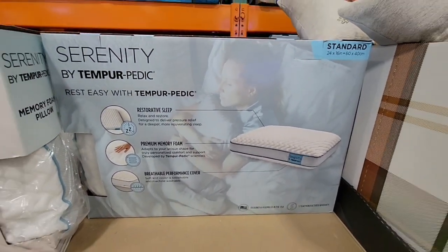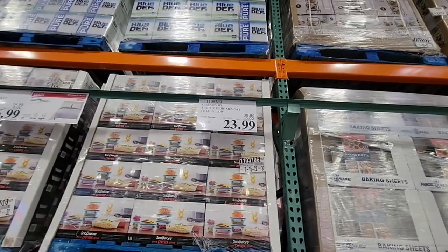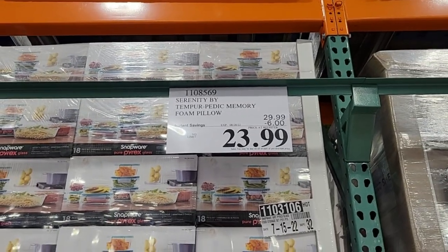Here is a Tempur-Pedic pillow — have you tried this? I want to know how people like it. I've been tempted to try it; I always like to switch up my pillows, but I'm not sure. It's $23.99 and that deal is going to end on the 28th.